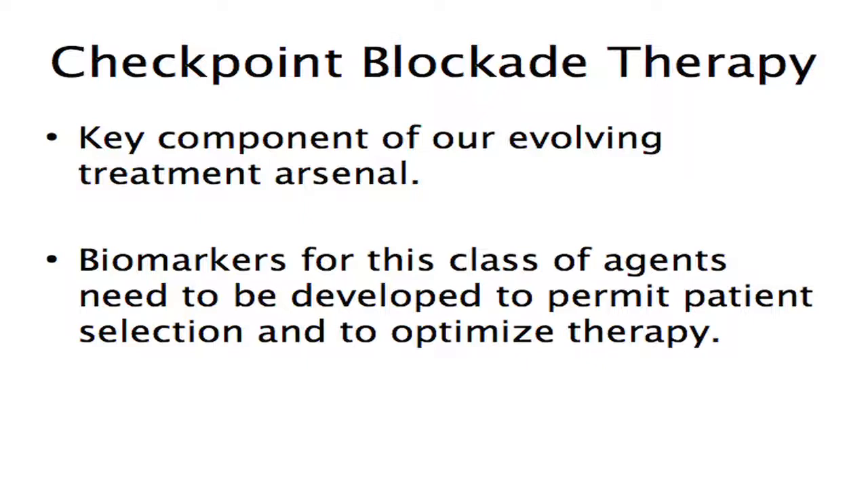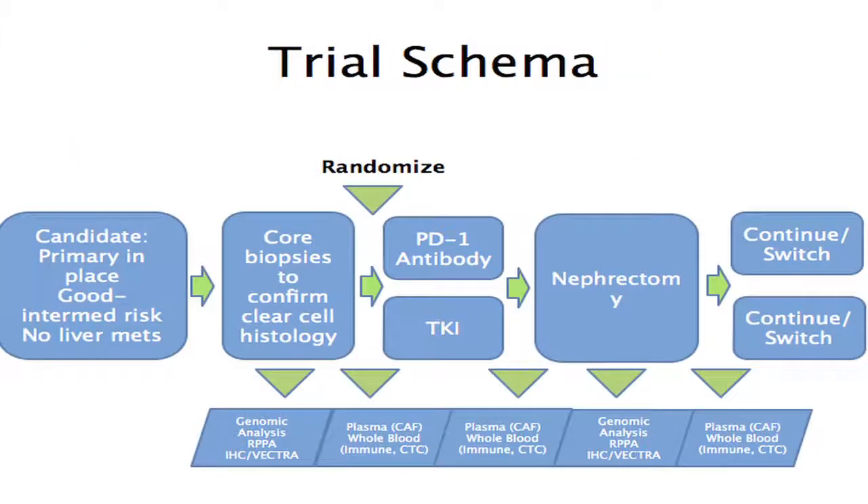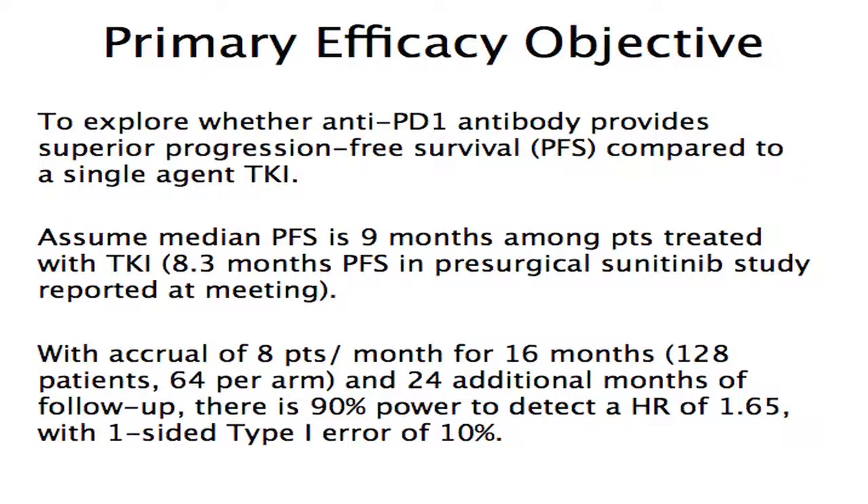Checkpoint blocking agents are obviously very interesting — we don't know much about who's benefiting, who should get them, or how best to give them, and we thought this would be a great platform to design trials. Based on Judy Manola's input, we designed a randomized trial of PD-1 antibody versus TKI, asking whether there's differential clinical response between arms and whether tissue factors could guide us to which individuals are benefiting. The statistical design was 140 individuals randomized 70 per arm, examining tissue with multiple endpoints.